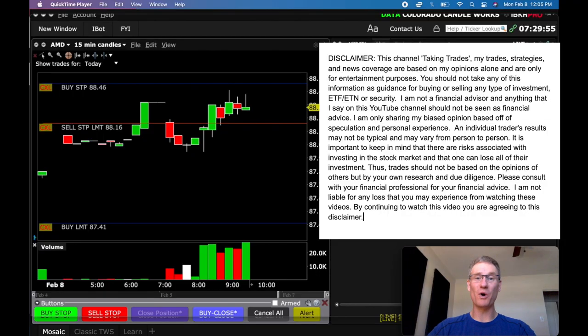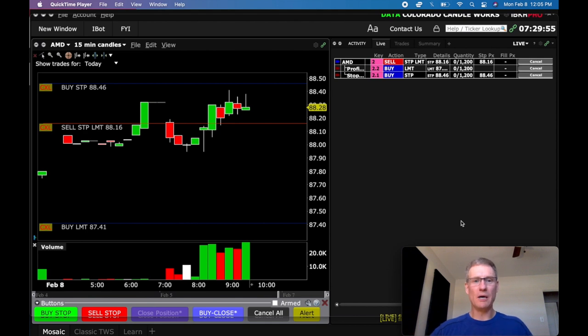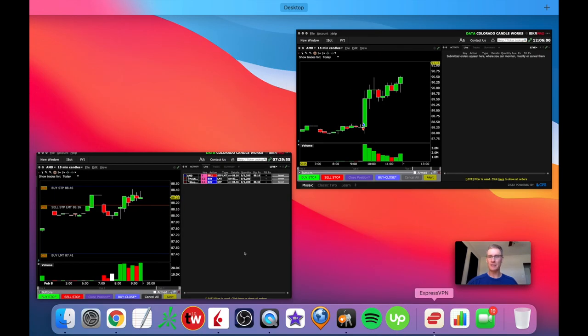Hey everybody, welcome back to the channel. It's a Red Day recap for me. I'm going to show you the live trade — I captured it all on screen recorder — and we're going to break it all down. I just want to show you my entry, what type of entry it was, and then ultimately what happened on my trade. I traded AMD today, and as a lot of you know, I'm risking $360 as my R value with the possibility of making $900. That's a 2.5 to 1 reward-to-risk ratio, and let me just show you the setup this morning.